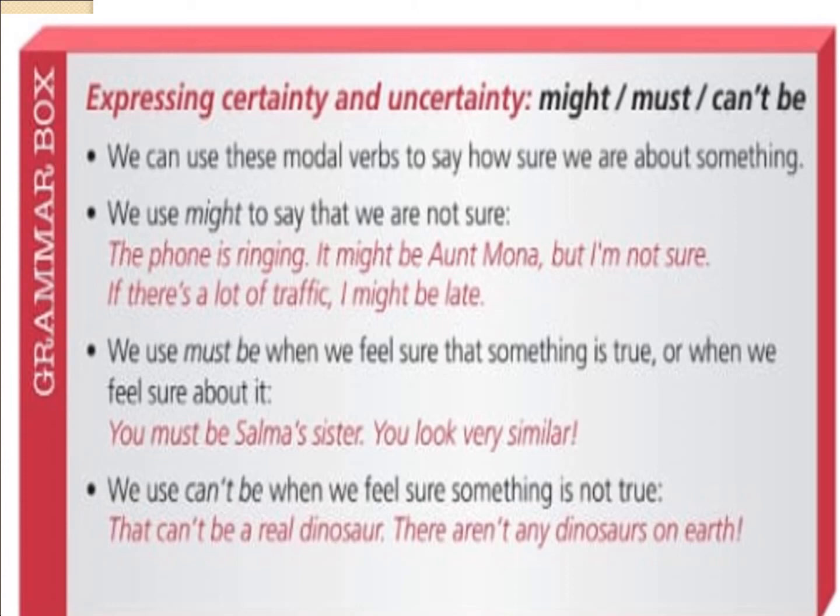Our grammar in this unit is about expressing certainty and uncertainty: might, must, can't be. We can use these modal verbs to say how sure we are about something. We use 'might' to say that we are not sure: 'The phone is ringing, it might be Aunt Mona, but I am not sure.' 'If there is a lot of traffic, I might be late.' We use 'must be' when we feel sure that something is true: 'You must be Selma's sister, you look very similar.' We use 'can't be' when we feel sure something is not true: 'That can't be a real dinosaur, there aren't any dinosaurs on Earth.'